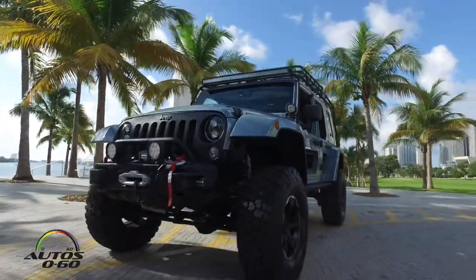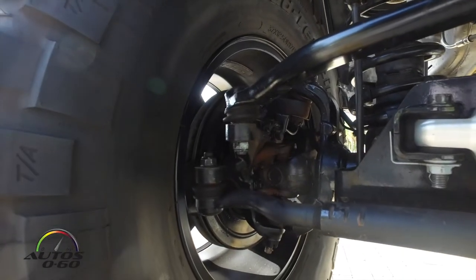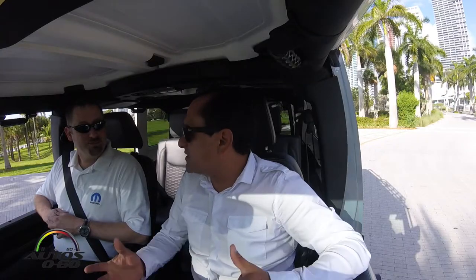Jeep vehicles have the most Mopar parts when people buy their production cars — over 99% of Jeep Wranglers have at least one Mopar accessory when the customer takes delivery. And Mopar turns 80 years old in 2017, so they're still celebrating all year long.